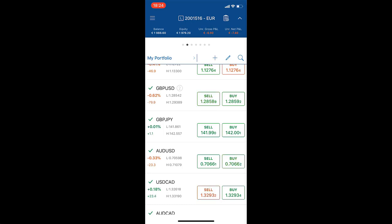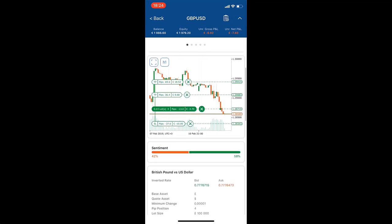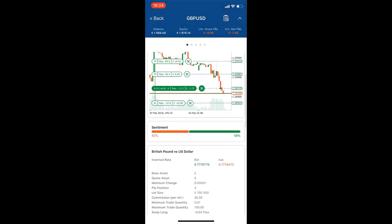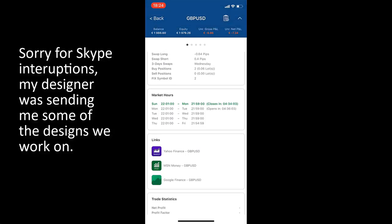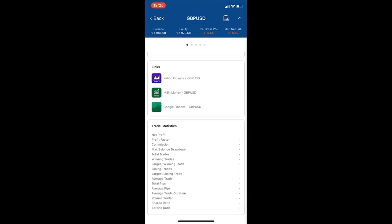Now let's check out the actual trade on the pound-dollar. I'm clicking on pound-dollar here. This is the screen that you get. With this screen you can see that you opened a pound-dollar position, you can see your positions roughly, the sentiment, some information about this pair, market hours, when it closes, links to Yahoo. You can also see trade statistics and all of that, including my leverage.